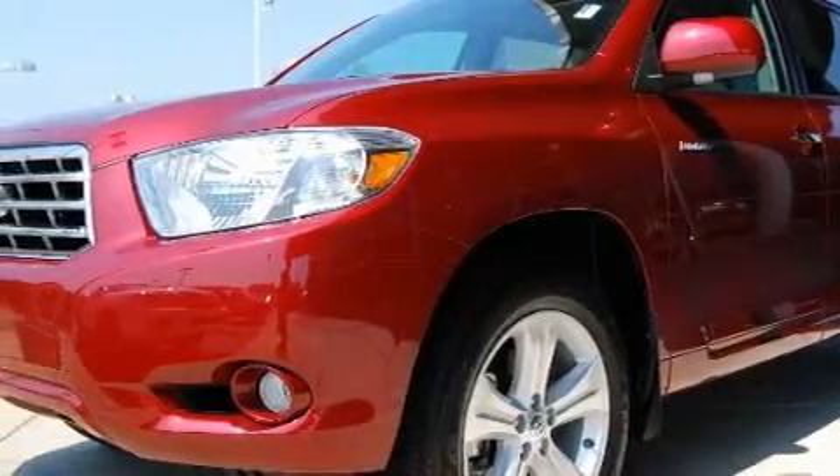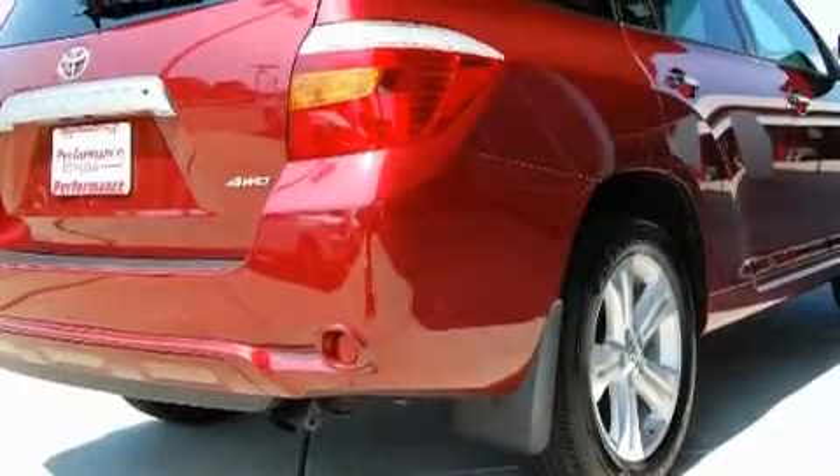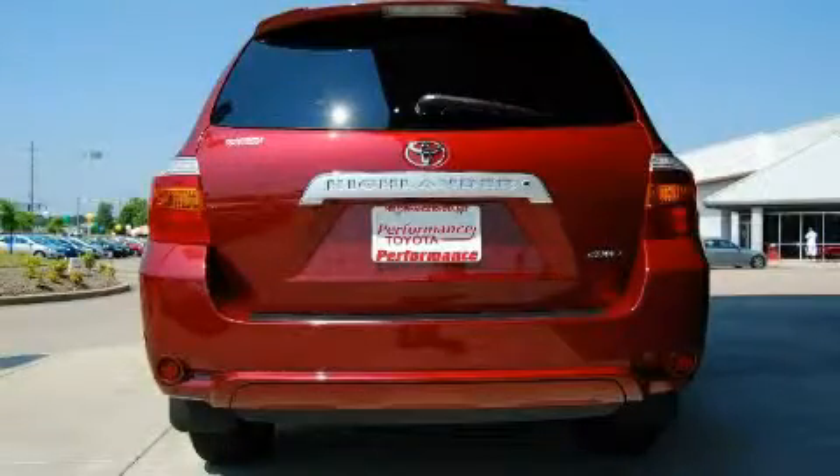Its top features include a moonroof, heated front seats, leather seats, cruise control, steering wheel controls, a low tire pressure indicator, traction control and stability control systems, and this vehicle has fewer than 2,000 miles on the odometer.